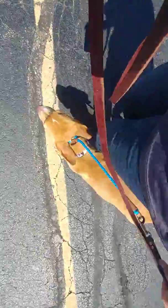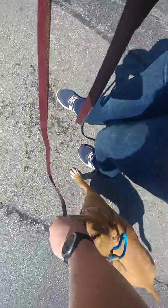There she goes trying to walk ahead. She's got to stay right on our left hand side. And if she starts to lean into you, just kind of pull her a little bit away from your leg. Good girl. Good heel. She's doing really well.